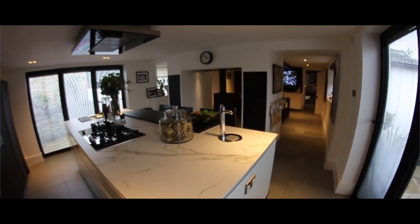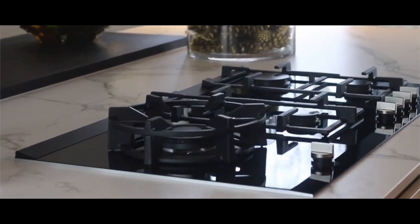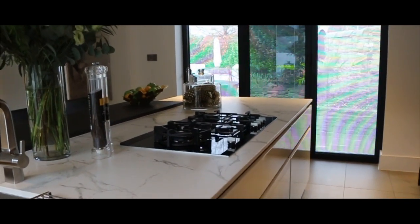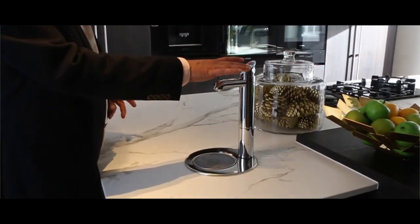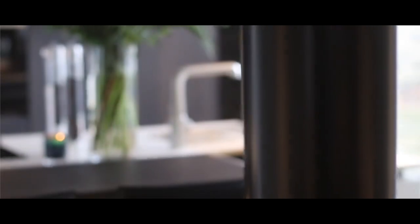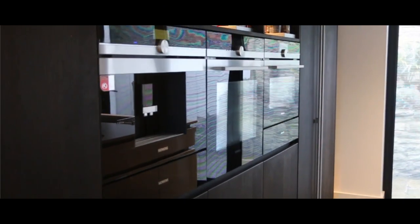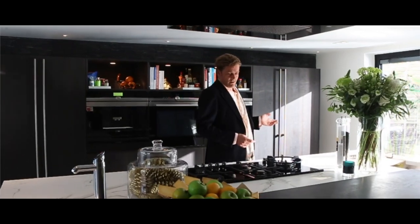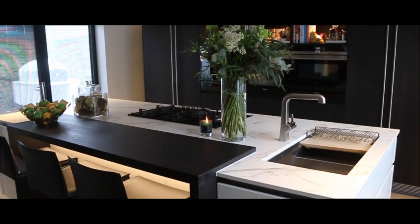You can go into the kitchen, on this beautifully large island with pristine work surfaces. You also have this feature which I really like: instant boiling or chilled water, just at the touch of a button. You have all the integrated appliances that you could ever want or need, and of course, cooking from here it's a chef's paradise.